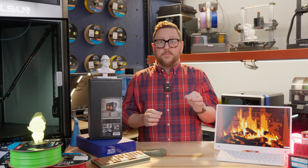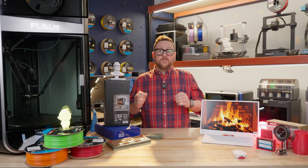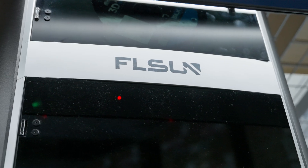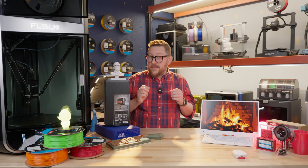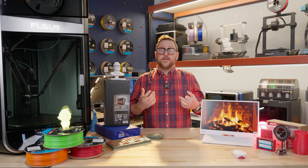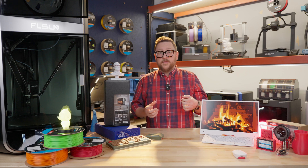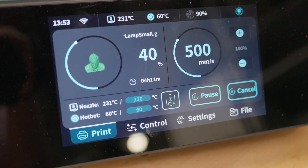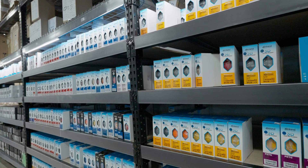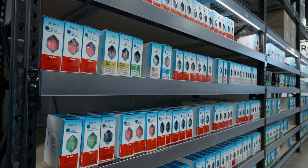We predicted speed, reliability, and multicolor. All of those things came true. We saw machines, like our friend here, the S1 from FL Sun, do the speed. We saw the reliability increase over all manufacturers. That has to do with the slicer settings that they finally fine-tuned over the years, and just the different mechanisms that are built into the machines now that allow for great first layers.